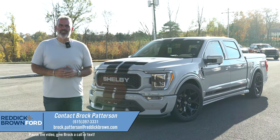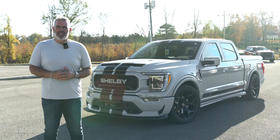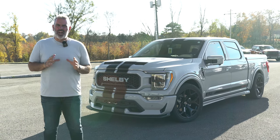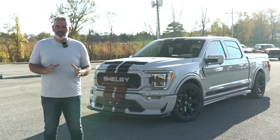Celebrating 100 years of Carroll Shelby, this is the brand new 2023 Centennial Edition of the Shelby Super Snake F-150 — over 800 horsepower and limited to only 100 produced for this model year.